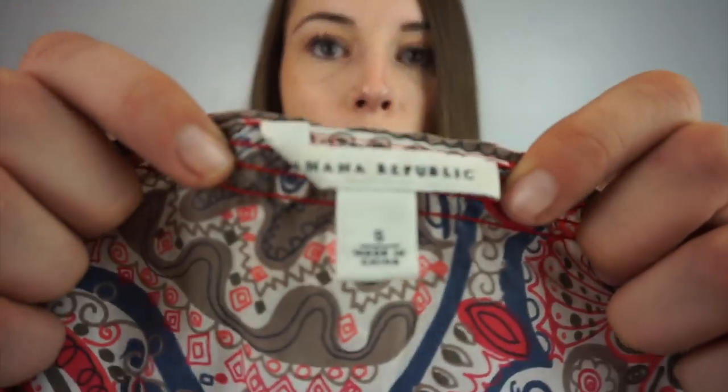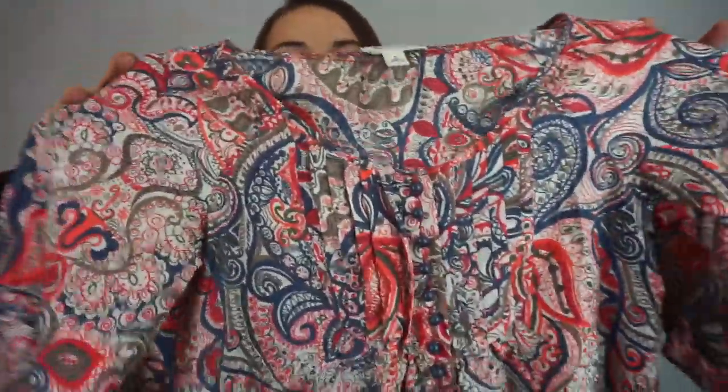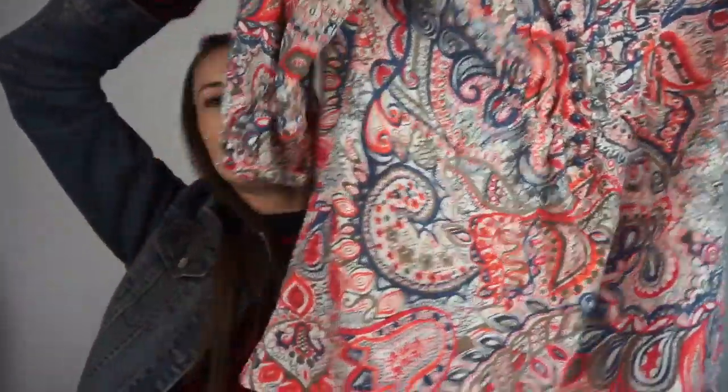This one's Banana Republic, size small — another bread-and-butter brand. This feels like silk or polyester... let me look... 100% silk. Yeah, so it's a silk top, paisley kind of. I keep clearing my throat — I have a sore throat.